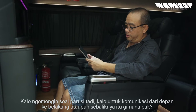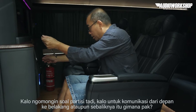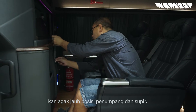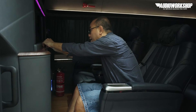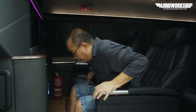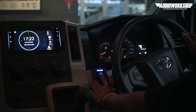Kalau ngomongin soal partisi tadi, untuk komunikasi dari depan ke belakang atau sebaliknya itu gimana Pak? Kan agak jauh nih posisi penumpang dan supir, dan ada kaca ya, kadang-kadang. Kita pakai phone link. Jadi ini phone link, kita bisa connect. Kita bisa — halo, Pak sopir mau kemana nih kita nih? Kita mau ke club, kita mau ke Semarang, kita mau kemana? Tinggal. Oh, langsung telepon.